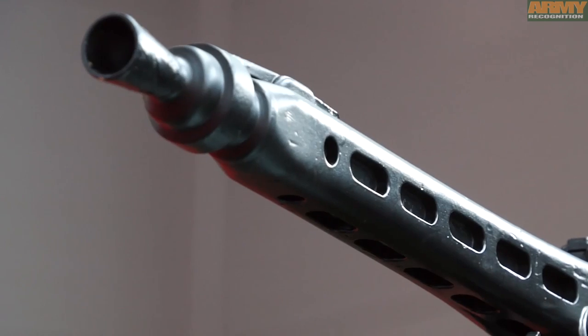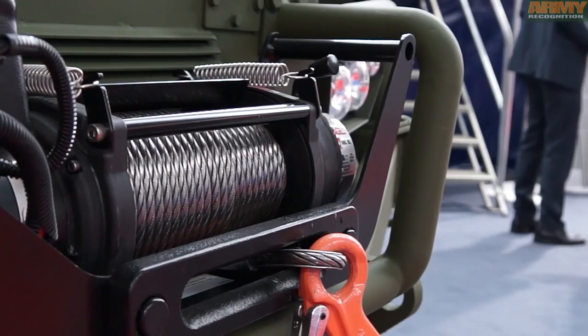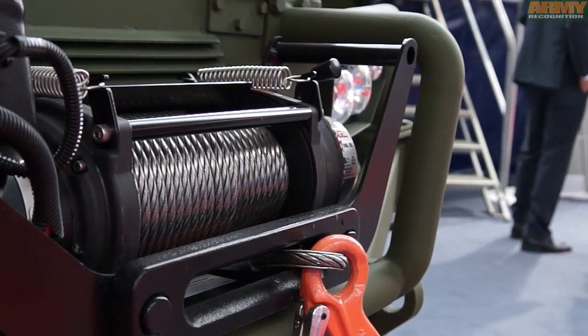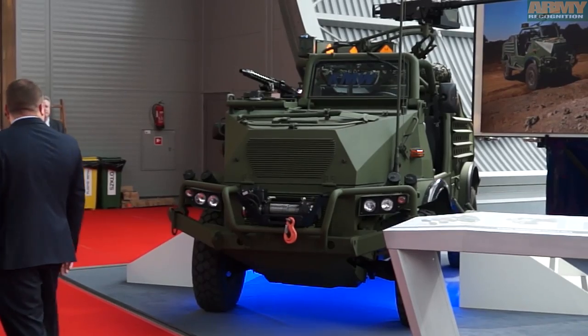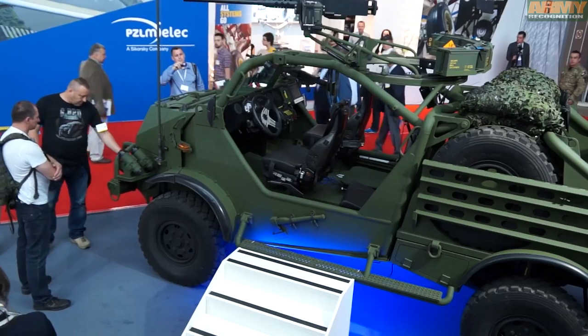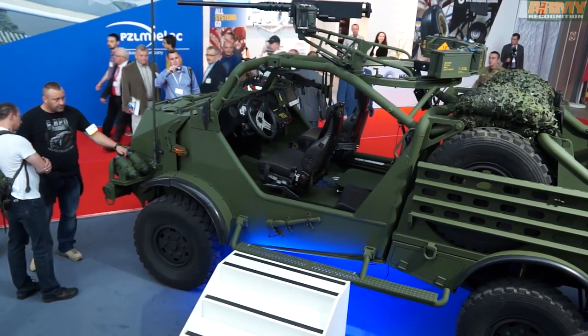The SOV is a modular system for Special Forces. It is an air-transportable vehicle for long-range reconnaissance and special operations. The SOV combines outstanding mobility with maximum off-road performance, great operational range, and extreme combat power.